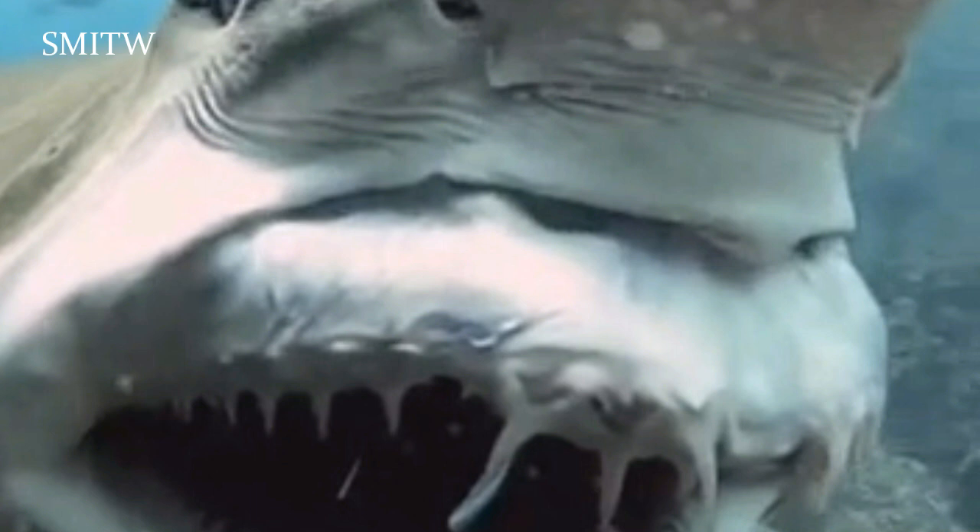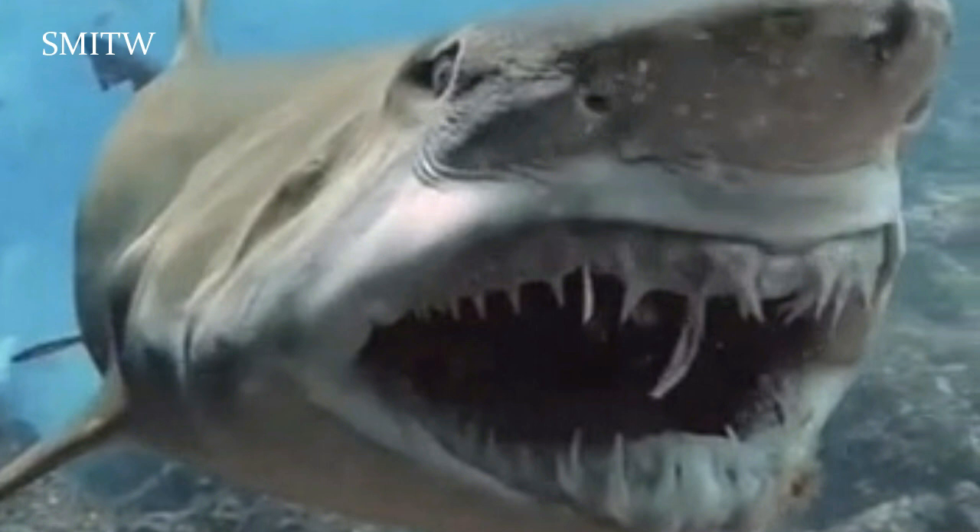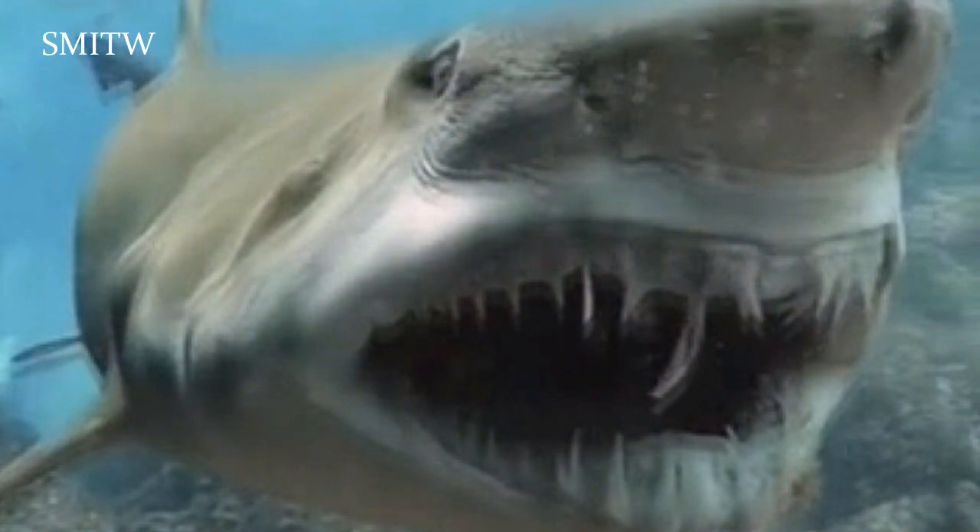One eagle-eyed movie buff noticed a similar ability to the creature depicted in Alien. They said: "So that's the inspiration for the alien monster's double jaw." In the 1979 film Alien, Ridley Scott worked with other designers to come up with a complex extraterrestrial species like no creature seen before. Similar to the sand tiger shark, the alien's mouth has the ability to extend its jaw to reveal a powerful set of teeth which can chew through bone and metal.